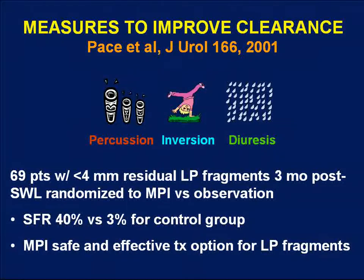One of the better studies came from John Honey and Ken Pace in Toronto, who evaluated a regimen of percussion, inversion, and diuresis therapy. They took 69 patients left with less than 4mm residual stones after SWL at three months and randomized them to this regimen versus observation alone. They found that study patients cleared their fragments in 40% of additional cases versus only 3% for the control group, concluding this was a safe and effective treatment option.